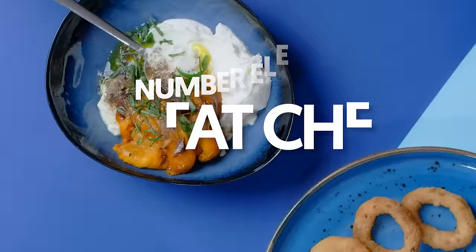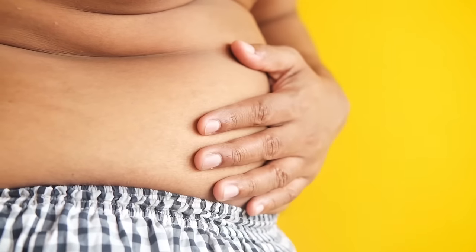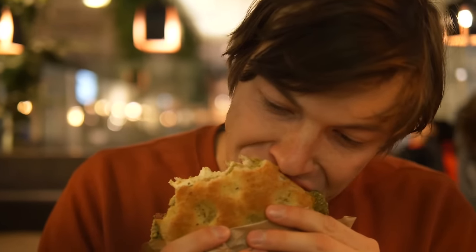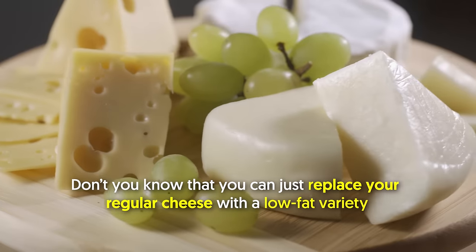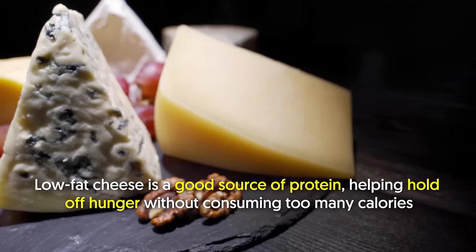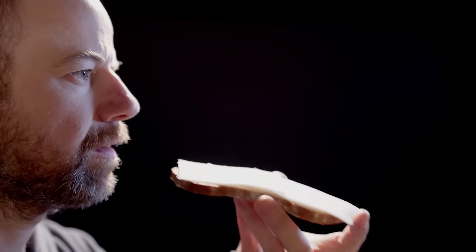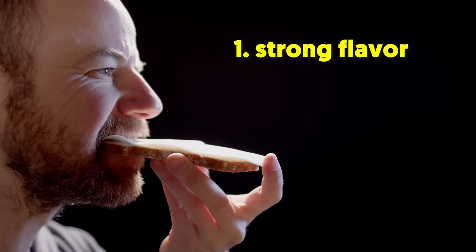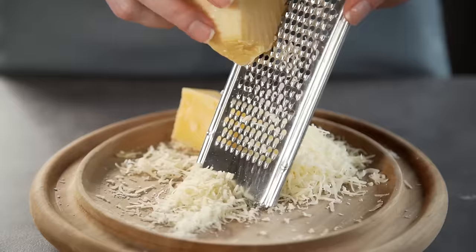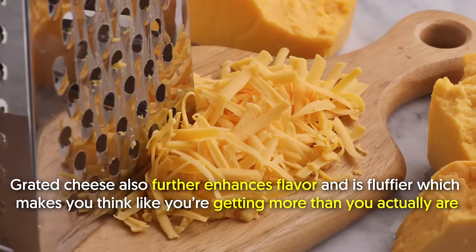11. Low-fat cheese. Cheese just makes everything taste better — yes or yes? But since you're looking to eliminate the excess fat in your belly and/or chest, you may be wary of your cheese intake. Instead of completely banning it from your diet, you can just replace your regular cheese with a low-fat variety. Low-fat cheese is a good source of protein, helping hold off hunger without consuming too many calories. When I eat cheese, I keep in mind two things: a strong flavor and freshly grated. A strong cheese gives flavor to your food with fewer calories, and grated cheese further enhances flavor and is fluffier, which makes you think you're getting more than you actually are.